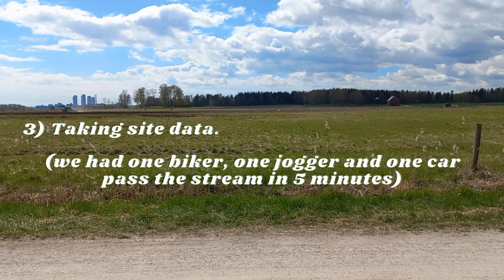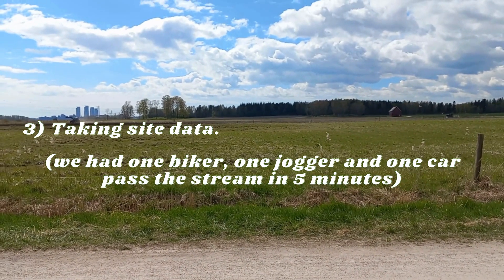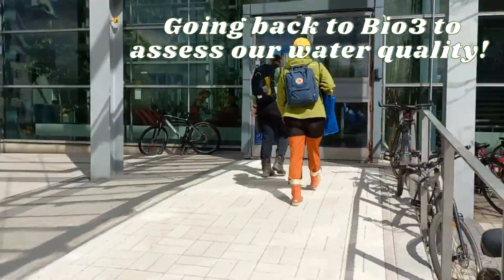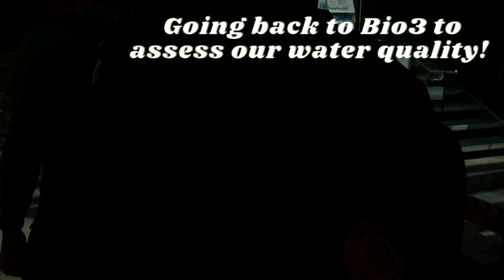Then we collected data on the site itself, which involved counting how many pedestrians went by, the width and depth of the stream, and how fast the water was moving. Finally we walked back to Bio 3 to gather data on the water quality from our stream, including the pH, dissolved oxygen level, and turbidity.